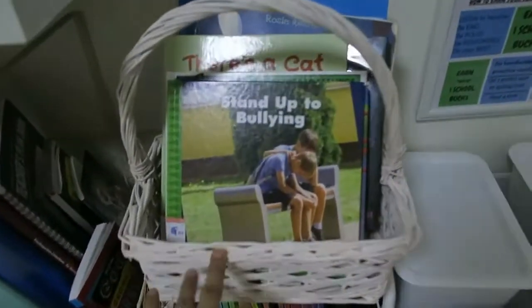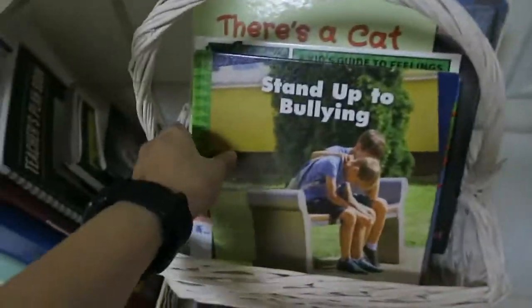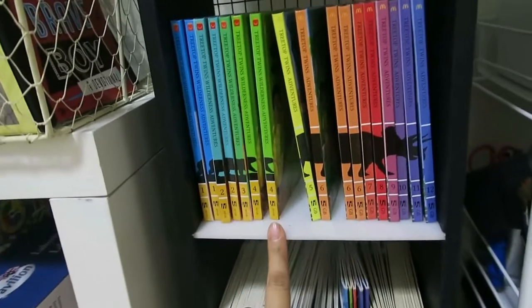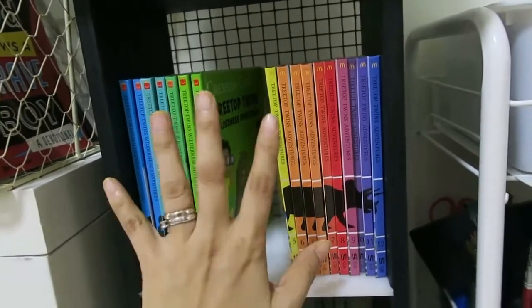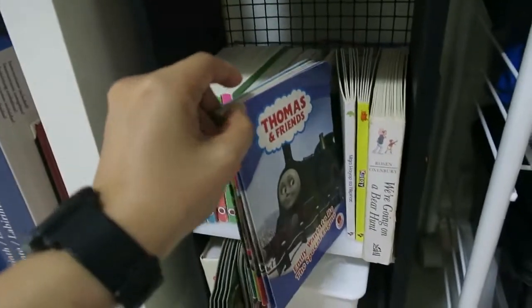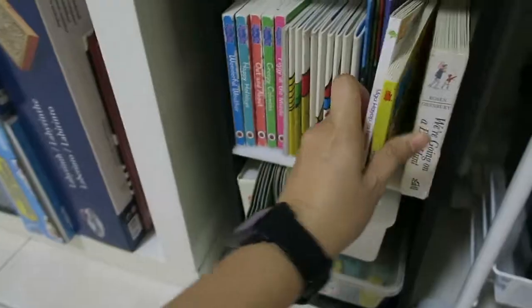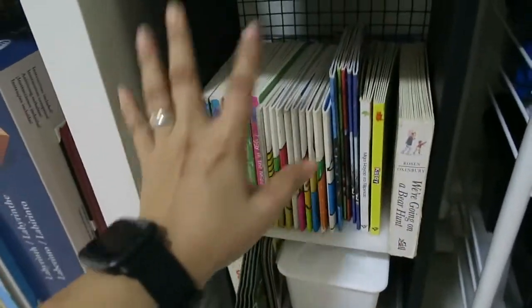On this side I have my basket for books borrowed from the library — I keep them separate so I don't mix them with our own books. They have their library tags. Here we also have McDonald's Happy Meal books: The Three Top Twins Adventures, Peppa Pig, Mr. Men, Thomas and Friends, and two Tagalog books given by their Auntie Bunny which they loved, plus 'We're Going on a Bear Hunt.'